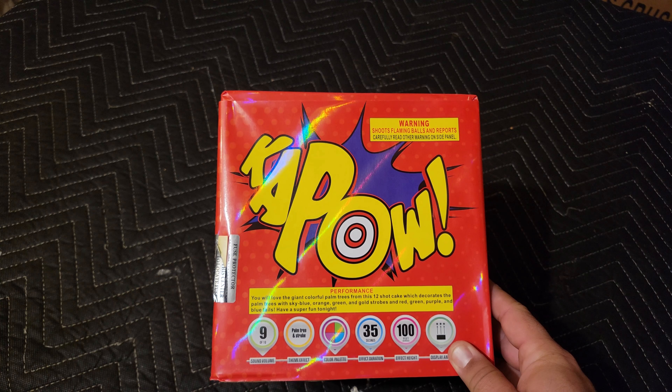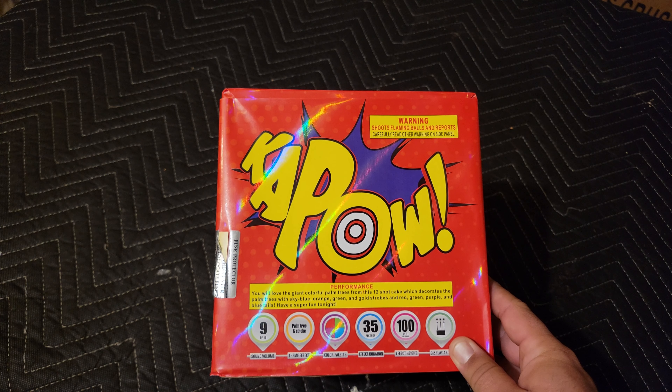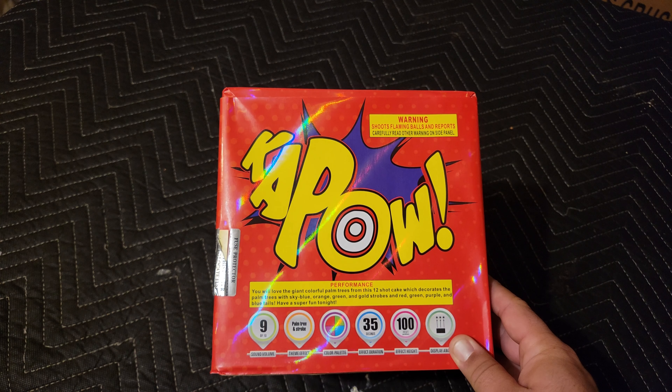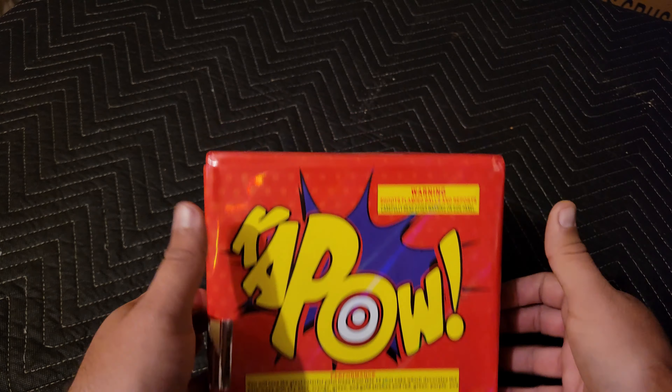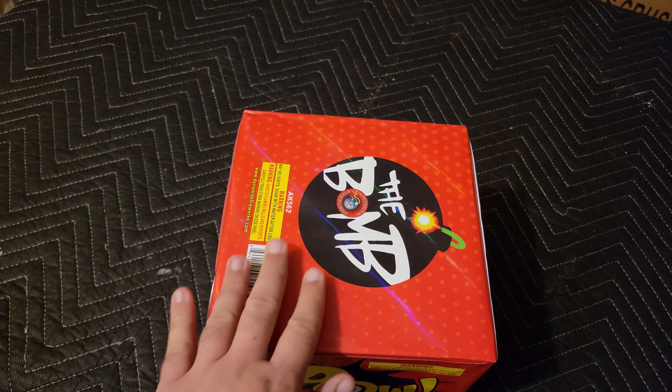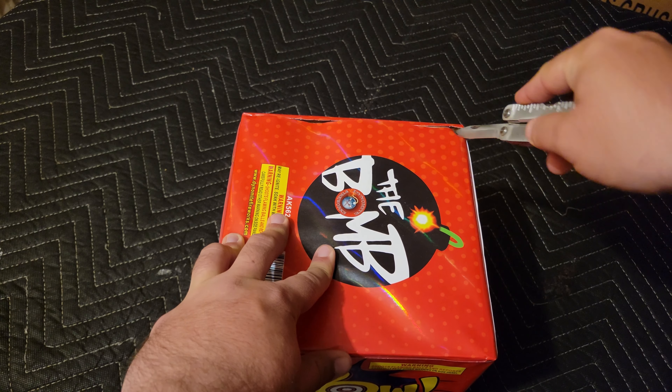For our performance on this one, you will love giant colorful palm trees from this 12-shot cake, which decorates the palm trees with sky blue, orange, green, and gold strobe, and red, green, purple, and blue tails. A super fun tonight — interesting way of phrasing that.